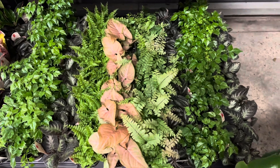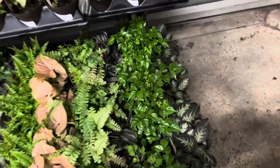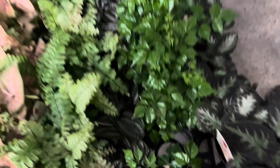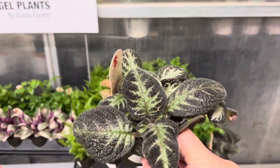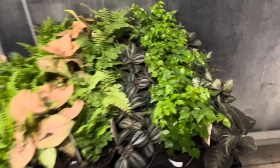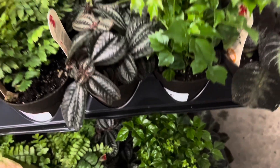And in their Exotic Angel collections, they have the Flaming Violet. Guys, this is a beautiful plant and it is uncommon. I have to get another pot of these — I got one last year and it's doing very well.